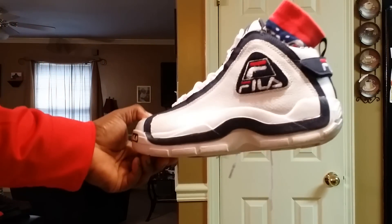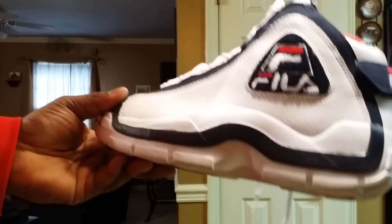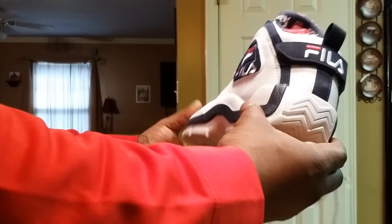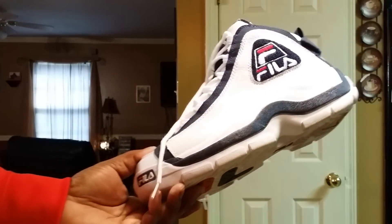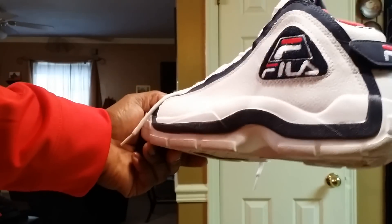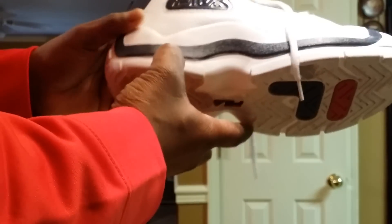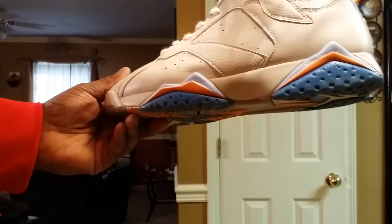Number 10 is the Grant Hill 96 — I even got the matching socks to go with it, sock gang. When you want to talk about comfort in a basketball shoe, especially of this age with new technology available, this is a comfortable shoe. I advise y'all to try this out. I kept hearing about it and when it came out I had to have it. You can see the Fila print on the inside. I've worn them — I won't lie — because they're mad comfortable. This is number 10.